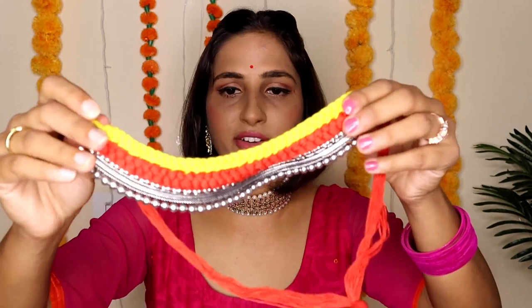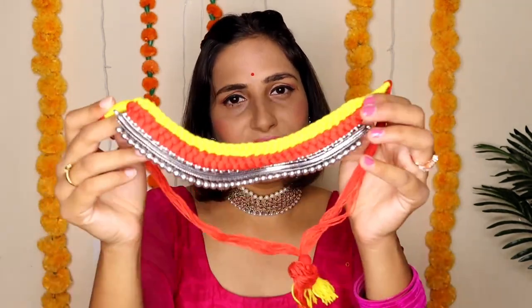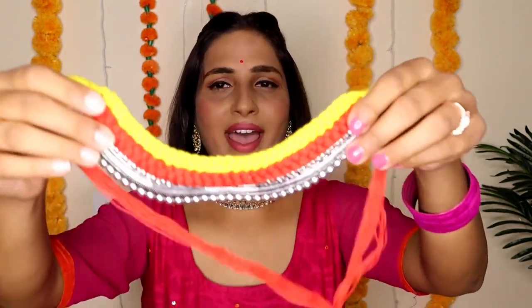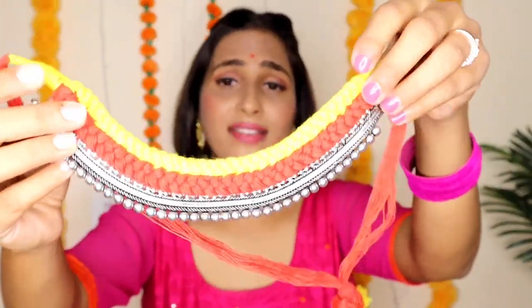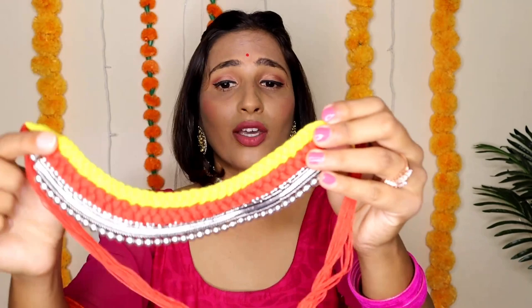I needed this type of necklace and was looking for it. This time I got a little discount and got this necklace at 300 rupees. It is very beautiful — the braid is very beautiful, the quality is very good, and the silver design is very beautiful with very good quality.